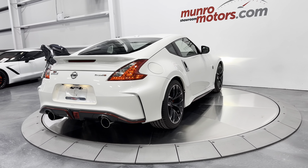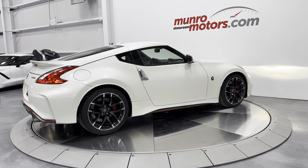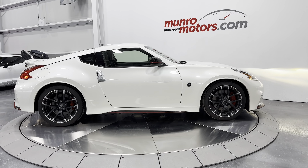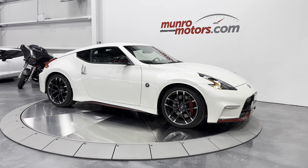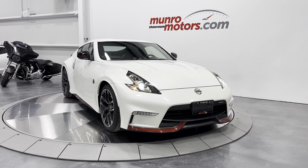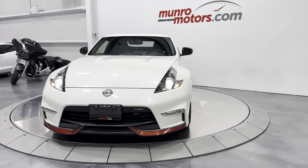So here we have it — this is a 2016 Nissan 370Z Nismo model, six-speed manual coupe with Recaro seats and only 3,000 kilometers. It is here and available at MonroeMotors.com. Come down and have a look at this one for yourself. We look forward to seeing you real soon.